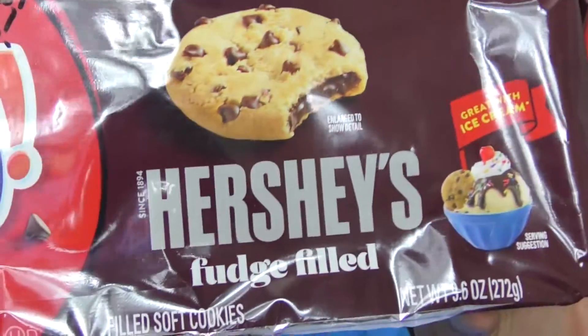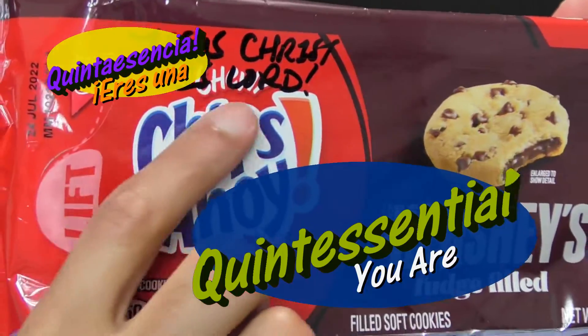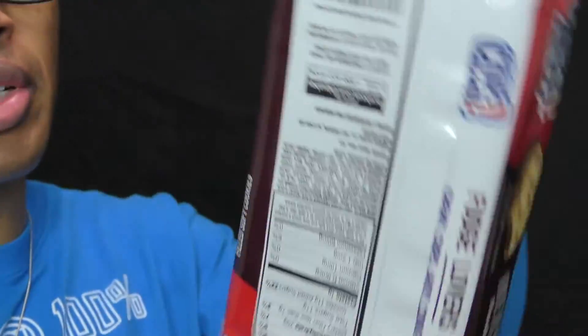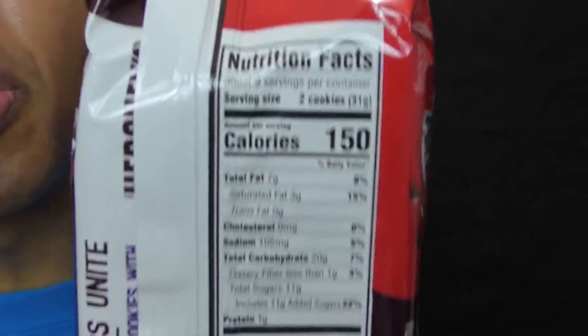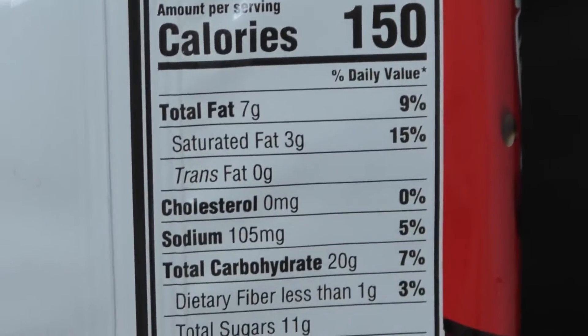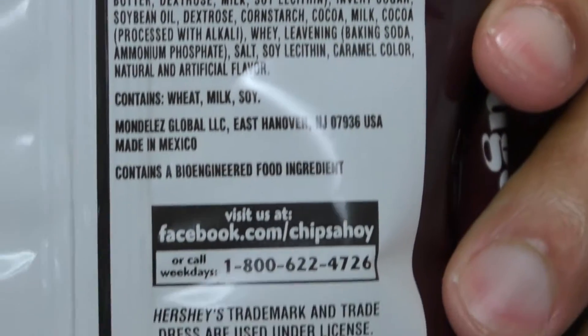But this is the — I don't know if this is creamy or not. It just says fudge filled. So I'm assuming — oh yeah, there it is. It's Chewy Chips Ahoy. I've marked over it. But yes, the Chewy Chips Ahoy. I always loved Chewy Chips Ahoy. But the regular Chips Ahoy with the Hershey's stuff is fine.